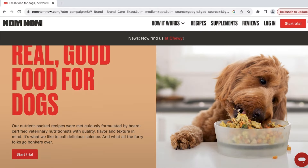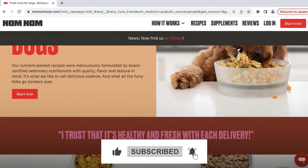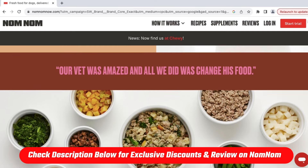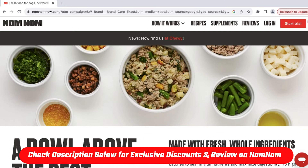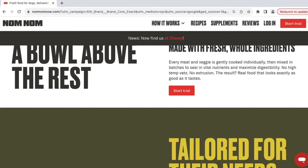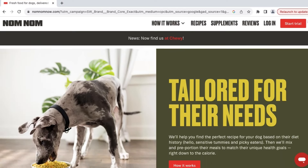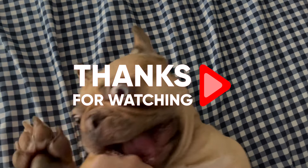And there we have it — that's it for today's video! If you liked the video and found it useful, make sure to subscribe so you never miss a video. Just to reiterate, be sure to check out the description below to find an affiliate link for the 60% discount, as well as an in-depth review of Nom Nom if you want to learn more about them. If you have any questions, please leave them below and I'll try my hardest to answer them as soon as possible. Thanks so much for watching — we'll see you next time!